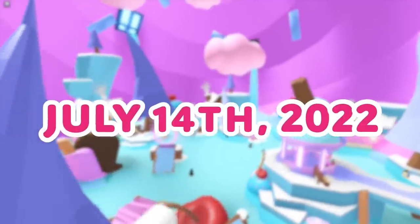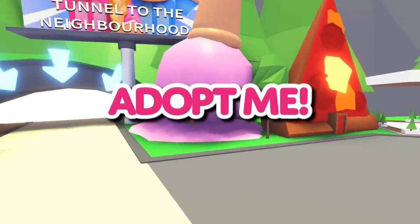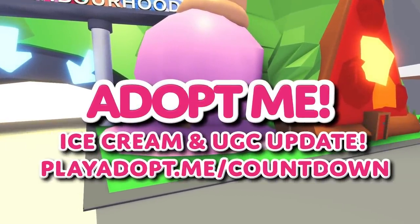Check out the ice cream shop refresh and UGC rewards update tomorrow, the 14th of July. And check out the countdown to the main event at playadopt.me/countdown.